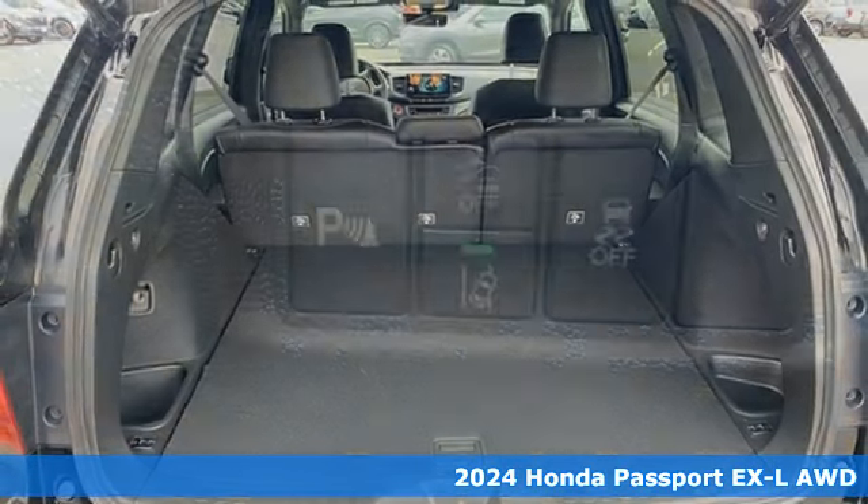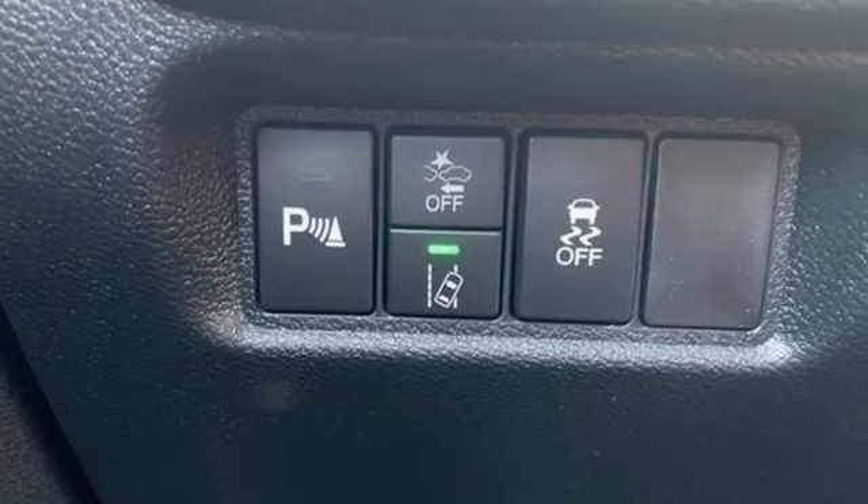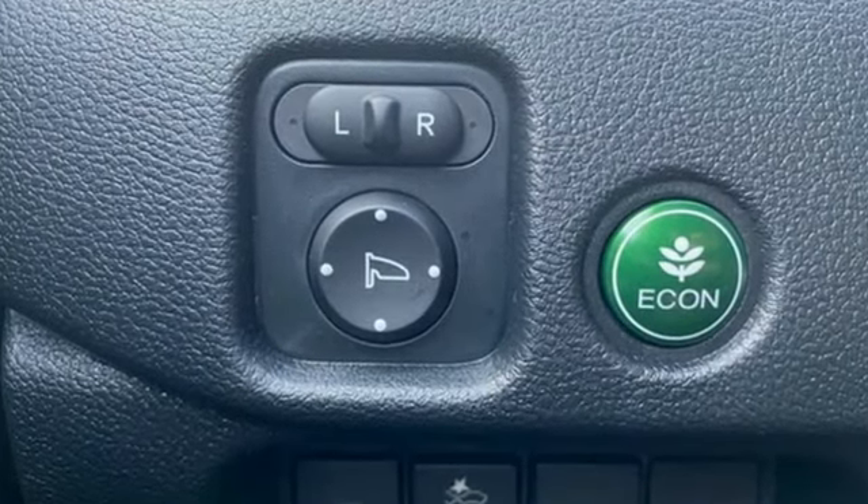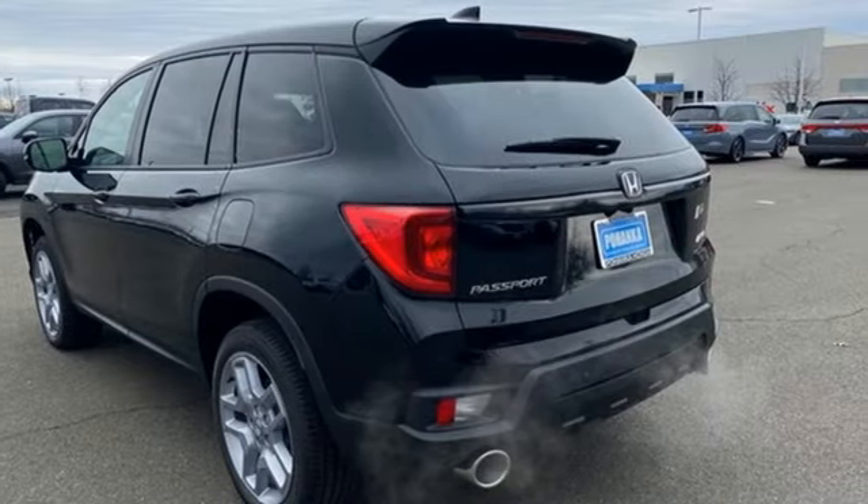Features include a V6 engine, front heated leather bucket seats, streaming audio, auto dimming rear view mirror, and dual zone climate control.